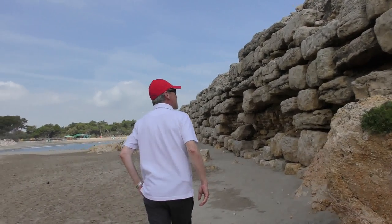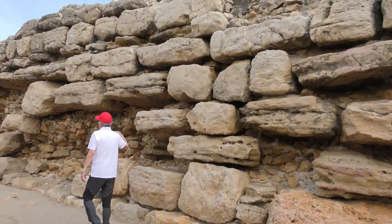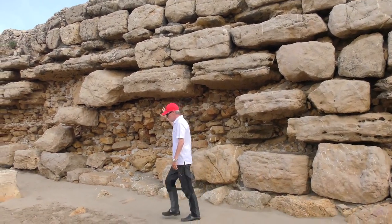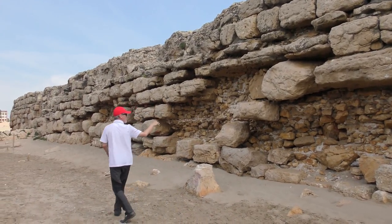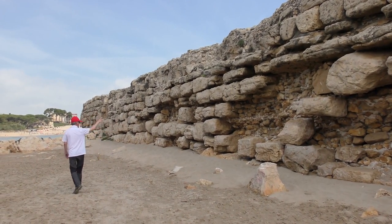Here I'm standing at the wall in Empourion. This is what's left over of the foundation of what must have been at least square, if not rectangular, and going probably out a hundred yards into the sea.